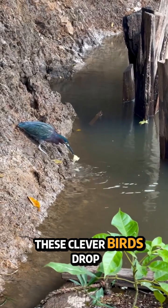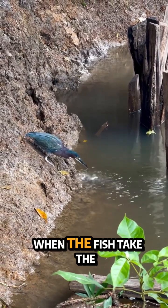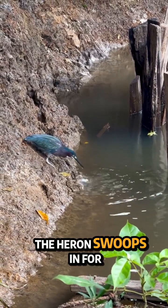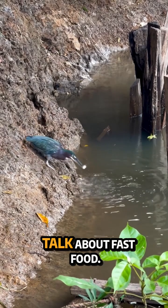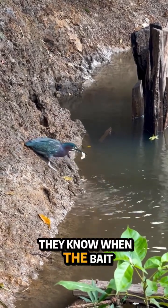These clever birds drop bits of bread on the water and wait for curious fish to come nibbling. When the fish take the bait, the heron swoops in for a quick snack. Talk about fast food! What's even more impressive? They know when the bait isn't working.